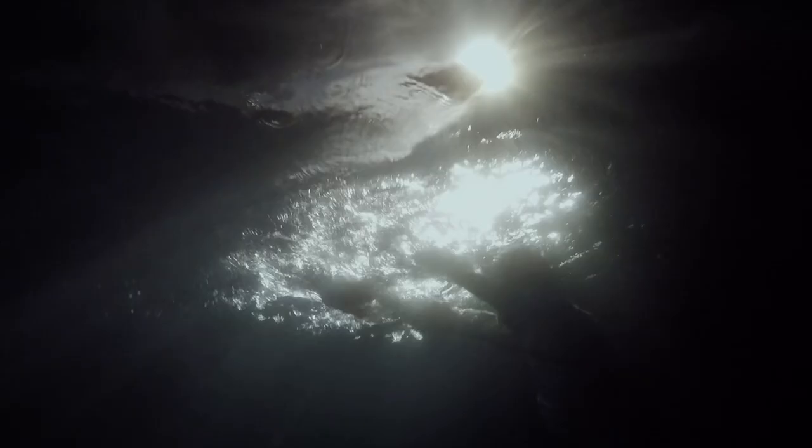The idea was actually inspired by the challenge, which was to shoot a whole story in one location. I thought, why not try to use the ocean as our location? When Laura told me about her idea for this short, I got really excited. I thought it was something super cool.